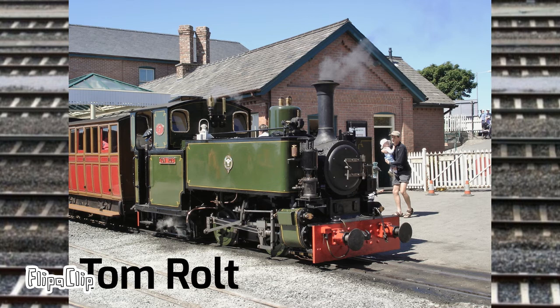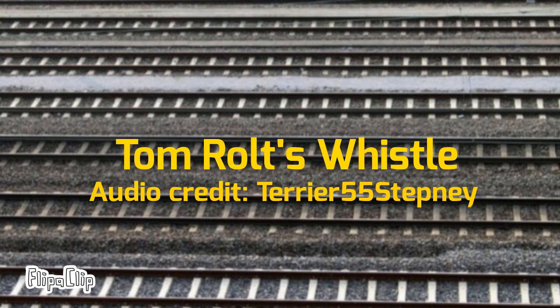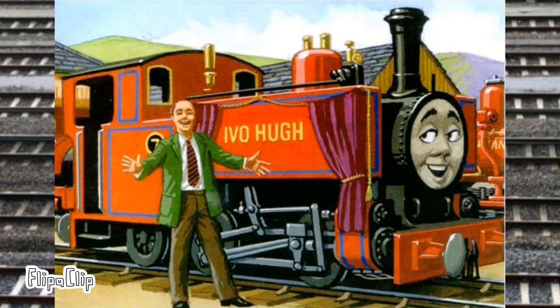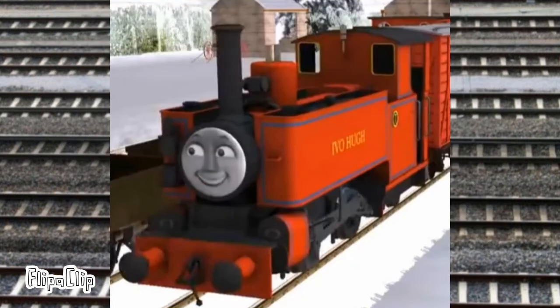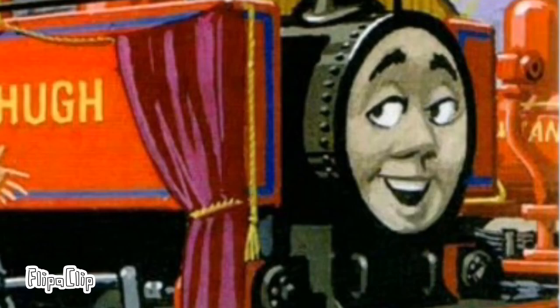Number seven is Tom Rolt, built in 1949 and named after the man who preserved the Talyllyn Railway. The engine was the basis for Ivo Hugh in the Railway Series. He did not appear in the TV show, he didn't even have any lines in the books — don't ask any further questions.